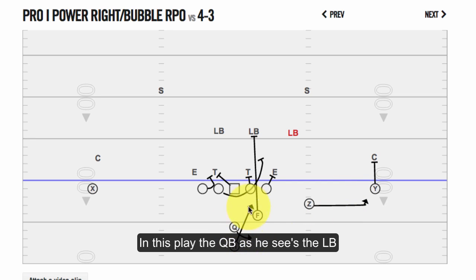In this play, as the quarterback sees the linebacker just kind of freeze and maybe take a half step back, his read is to give the ball. He does end up giving it and they have a nice inside power run.